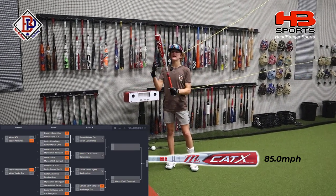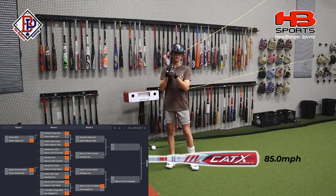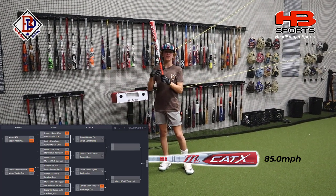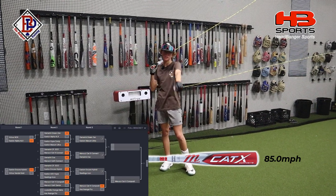So in the semifinals, the Cat-X Composite will either face the Wrongs Icon or the Easton Encore Hybrid. As always, a big shout out to Headbanger Sports for sending all these bats to do these reviews for you guys. Comment down below which bat you think is going to win this tournament. We'll see you guys in the next video.